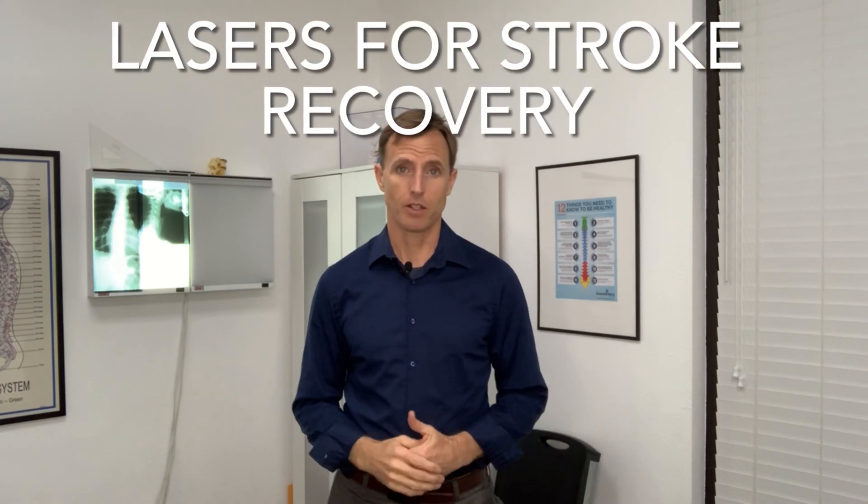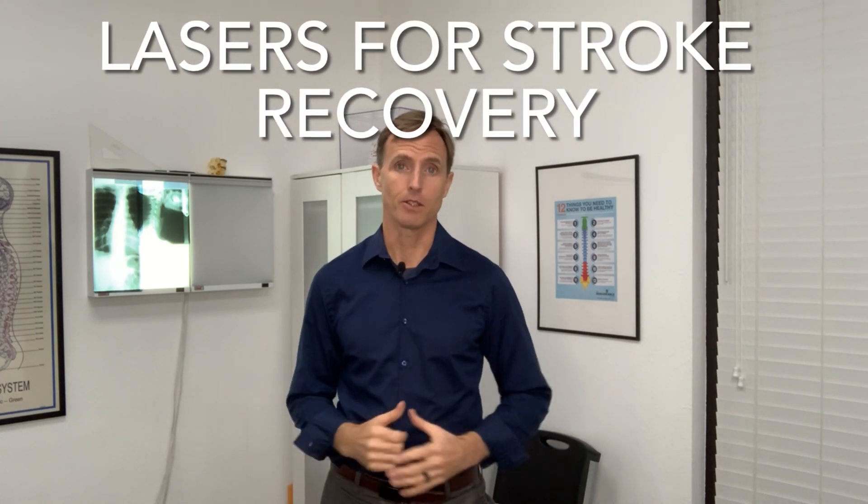My grandfather died with Alzheimer's. My mother-in-law has Alzheimer's. My father and mother-in-law have had strokes. I'm looking for answers and I just may have found one, seeing one of my patients' rapid recovery from a recent stroke.